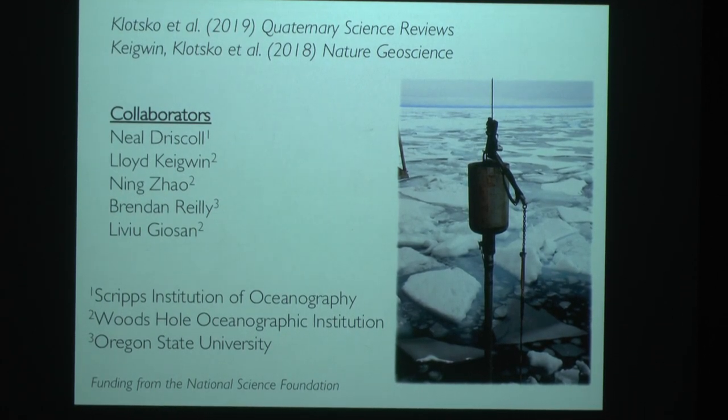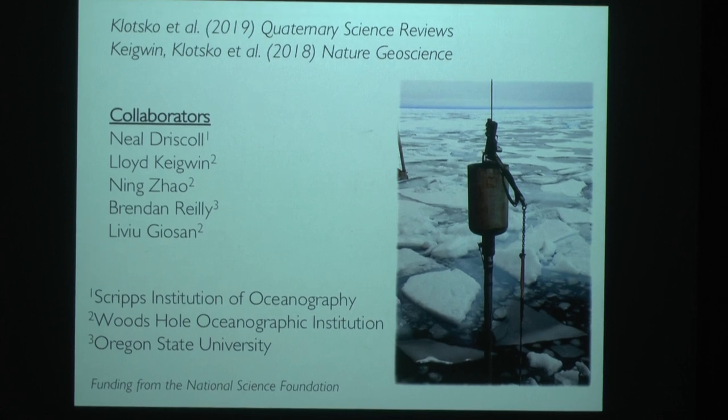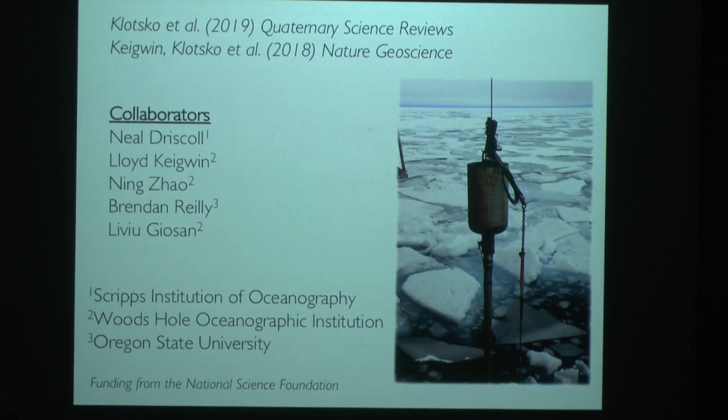I got to work with some awesome people for this project: Neil Driscoll, who's at Scripps; Lloyd Keigwin, Ming, and Li Gu, who are all at Woods Hole Oceanographic Institution; and Brennan Riley, who was at Oregon State University. This was funded by the National Science Foundation.